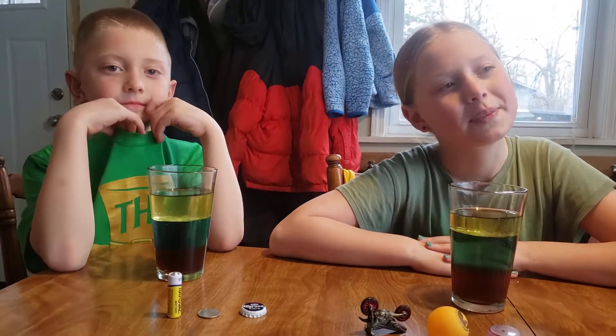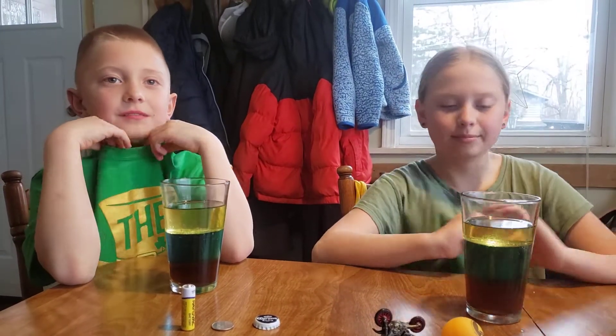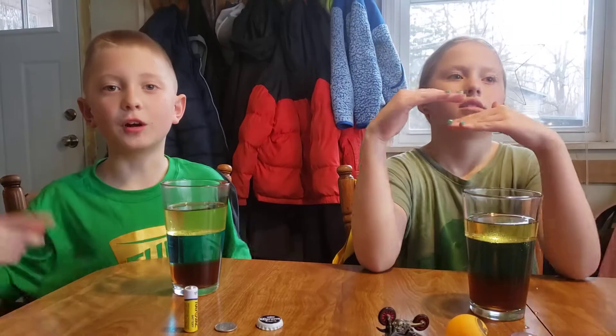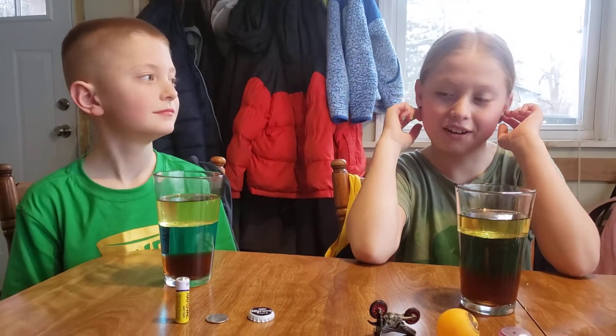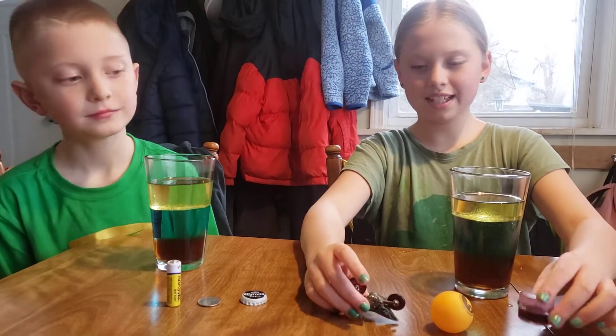So what are we learning about today? Density! Which means which one is lighter or heavier — like has more molecules. Today we are going to see if these objects can sink or float.